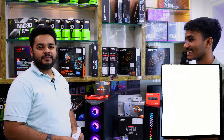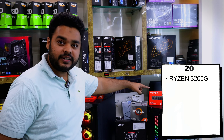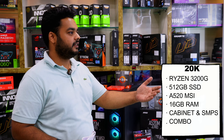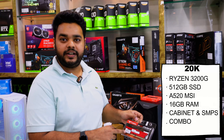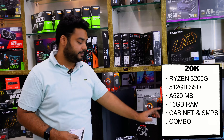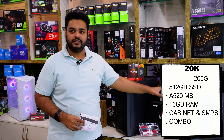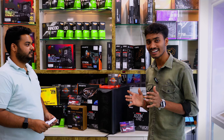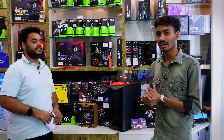Let's start with the most budget PC. The best APU option is the A300 series — you get a Ryzen 3 processor, 512GB NVMe, an MSI A520 motherboard which is upgradeable in the future, 16GB RAM with 10-year warranty, and a power supply with cabinet featuring RGB strip and USB 3.0. At 20K, this is the best PC available.